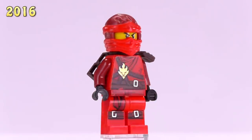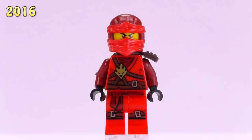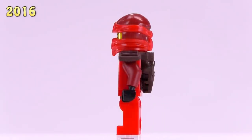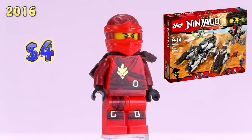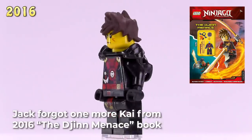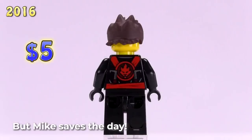Here is the last Kai for 2016 — essentially an updated version of the original printing from 2011, but now with a bit more dark red and extra details overall. His cowl is dark red and regular red, his arms are dark red. He appeared in the Ultra Stealth Raider set and sells for four dollars.